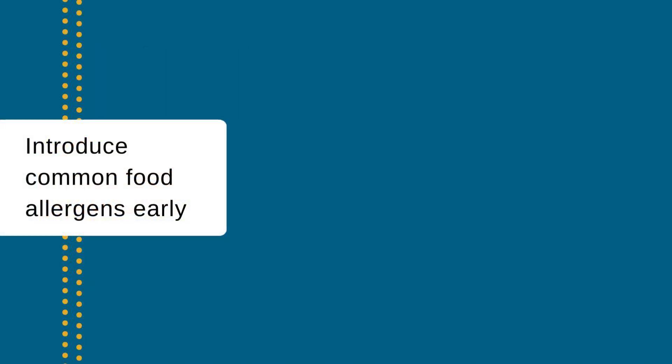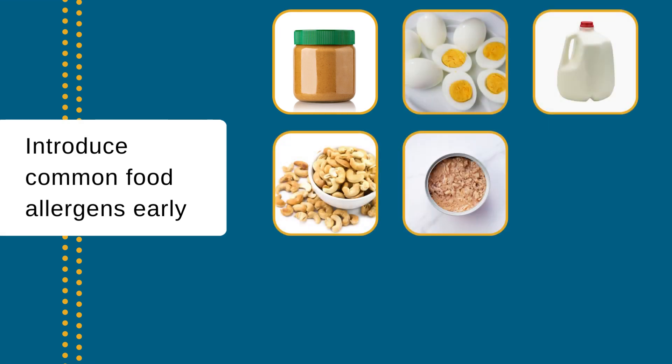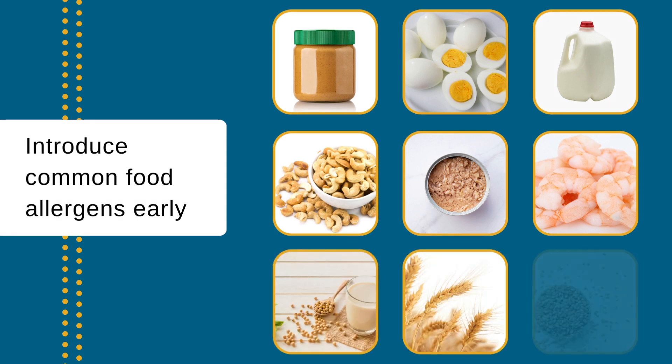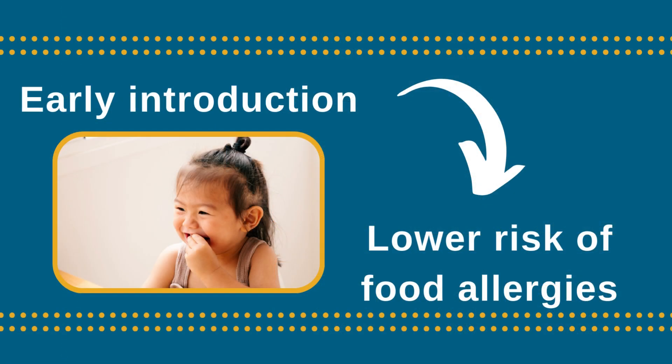It is also important to offer common food allergens such as peanuts, eggs, cow's milk, tree nuts, fish, shellfish, soy, wheat, and sesame when starting baby on solid foods. Evidence shows that the early introduction of these common food allergens may help prevent common food allergies.